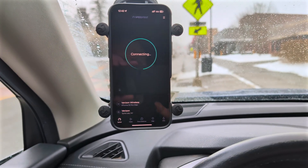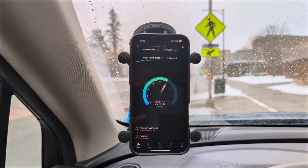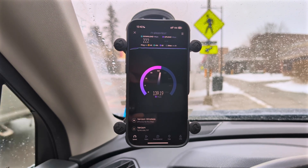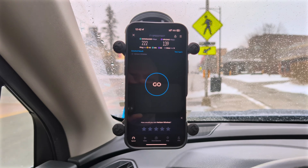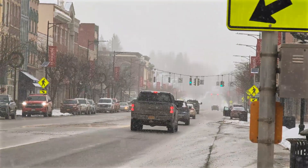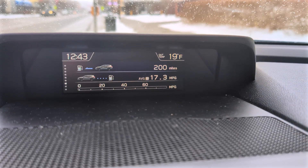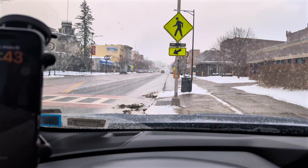Running an in-network Verizon test to Syracuse, New York — probably about 40 minutes from here. We get 222 on the down, 40-millisecond unloaded ping, 414 loaded down, 53 loaded up, and 139 on the upload — it just keeps getting better. So there's all three providers here in the heart of downtown Norwich on a super cold and snowy day. Sorry about the air shots — it's 19 degrees and the minimum safe operating temperature for my DJI is 13, so we'd be pushing it temperature-wise even if it were clear.